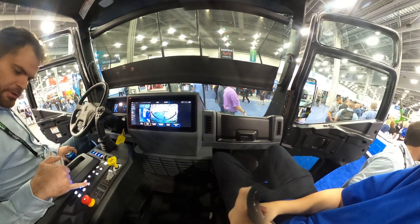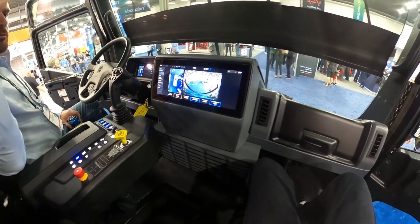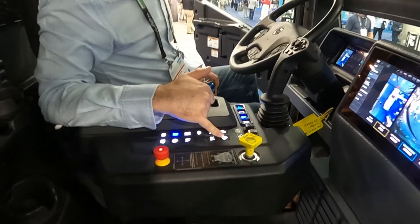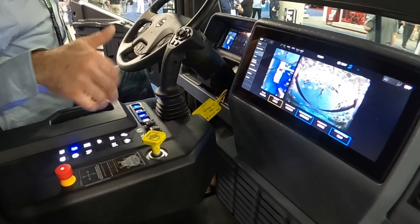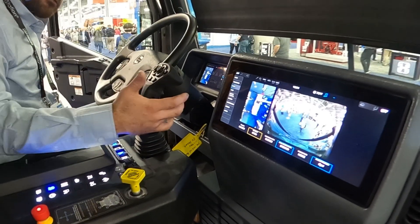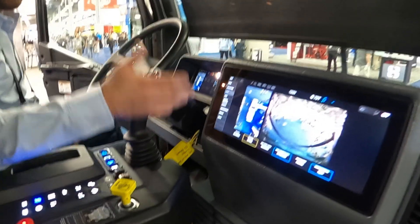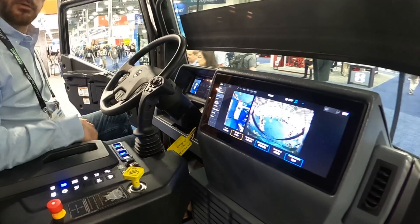You have an exterior controls button, so the buttons on the side here let you run the arm functions, tailgate, whatever, from the outside of the vehicle. This is also how you turn on the hydraulics — you have to have this on to run the arms. On the joystick itself, you have to hold this operator presence switch. Only when it's depressed can you actually run anything, to make sure it's an intentional action.